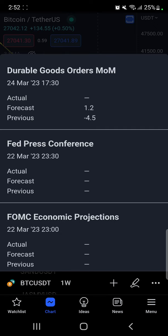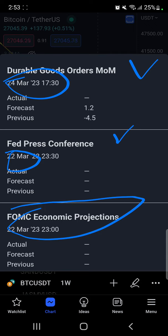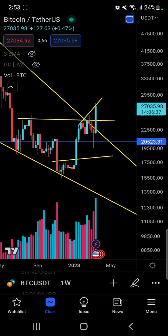There are so many news events coming in as well. On March 24th we have the durable goods order. On March 22nd we have the Fed press conference — today is March 19th — and there's also an FOMC economic projection on March 22nd. So it seems like by the 22nd we either get an oversold level we can buy, or maybe a little bit of negative impact. I honestly don't know — we'll figure it out as we go.